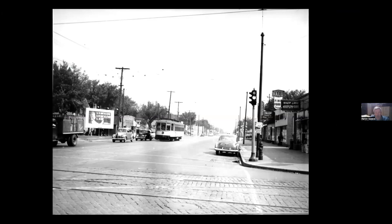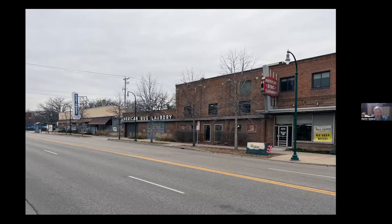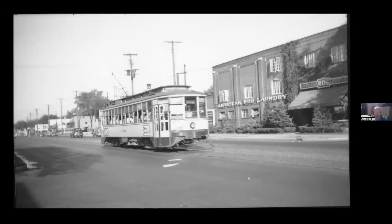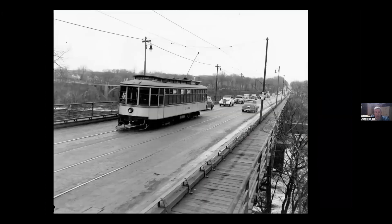Here's what the streetcar looks like coming in the other direction. Two more stops: the American Rug Laundry, a real fixture on East Lake Street at 43rd Avenue South, seen here back in the streetcar days. And then finally the bridge across the Mississippi — here's the old one with the wood sidewalk. So there you go, that's it.